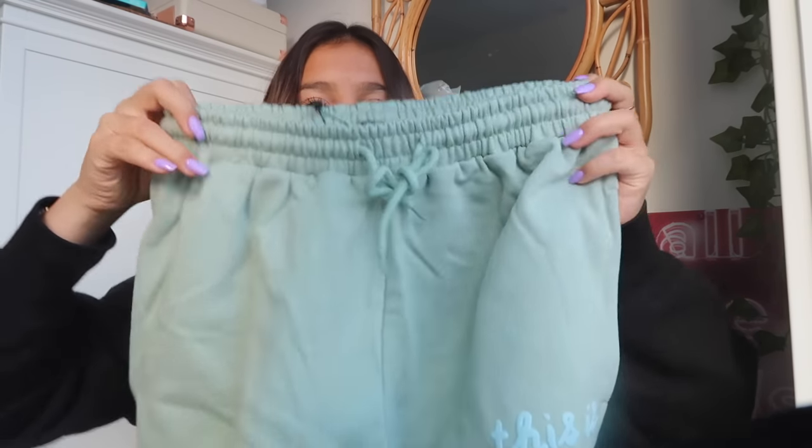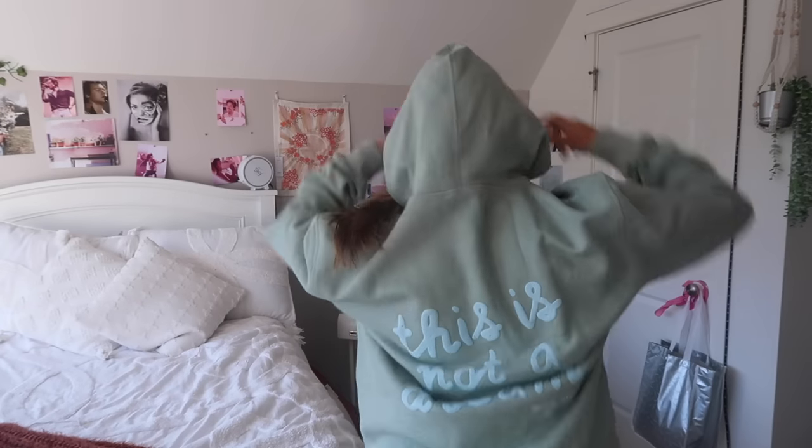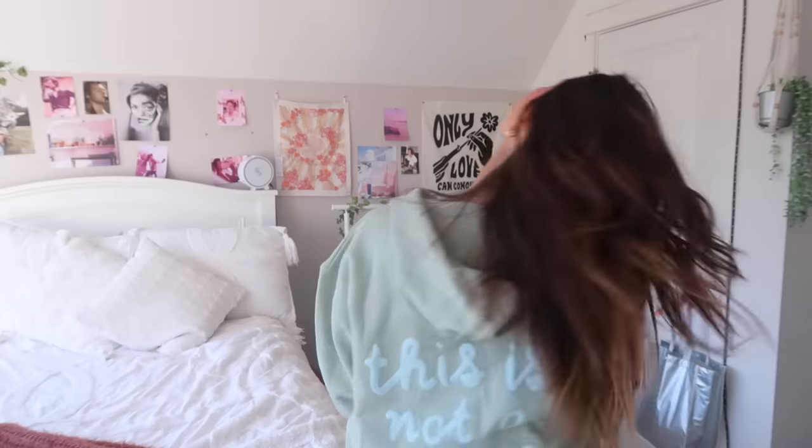Next up is another sweat set — starting with the sweats this time. This color is to die for and they're tie sweats, which I find very flattering. They say 'This Is Not a Dream' and also say White Fox. They're a different material than the green ones but just as comfy. The matching sweatshirt is the Not a Dream Hoodie in the color Stage — got it in a medium large — and the sweats in a small. The backs of these sweatshirts are what makes me fall in love with them.